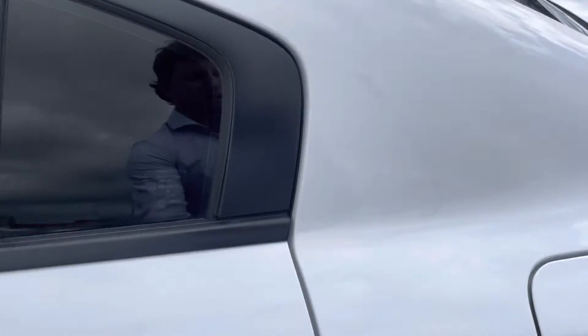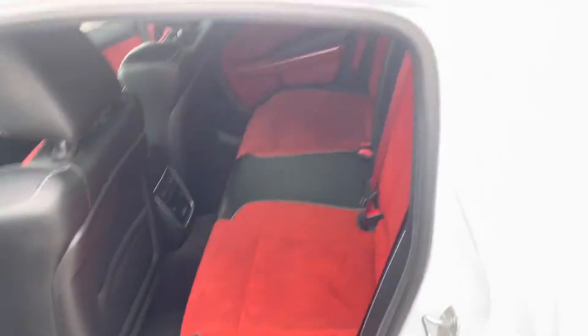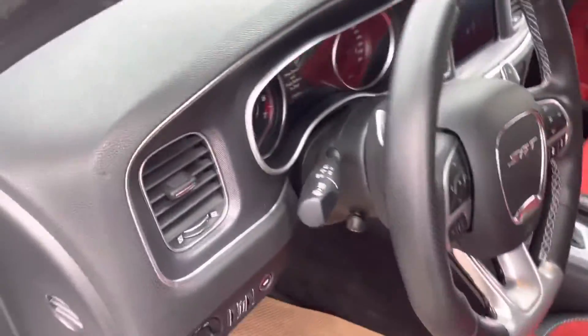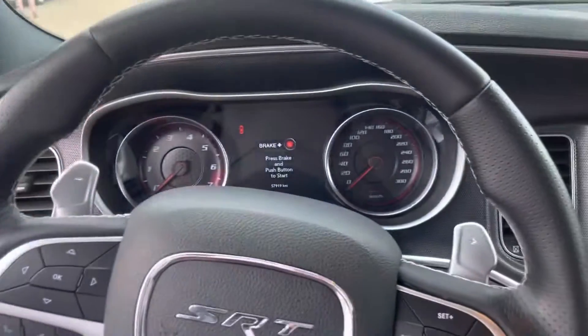In the back it's got a nice red suede interior, as well as in the front. It's a great looking car.